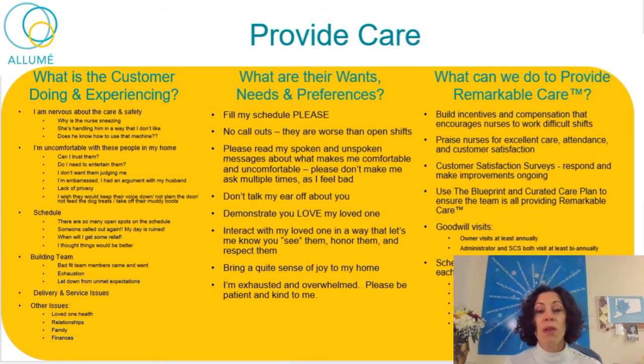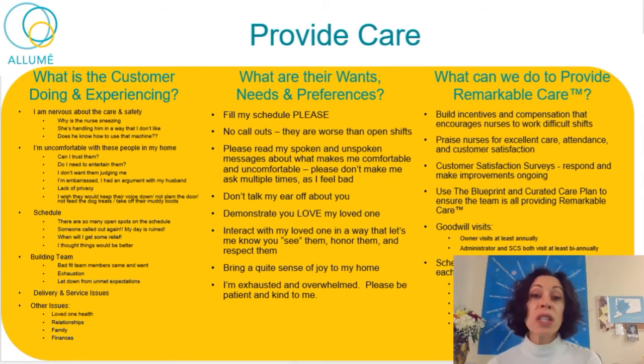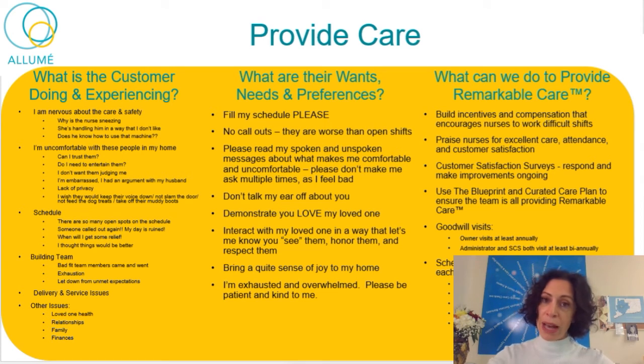What do they want, need, and prefer during delivery of care? They want a full schedule. Please don't call out — they can't stand it. It screws up their life when you call out. It's much better if you know in advance you're not going to come and give them time to work out their life. Call-outs are devastating for these families — it's PTSD all over again. Please read their spoken and unspoken messages about what makes them comfortable. Don't make them ask multiple times, because they feel bad asking. Collect these wants and needs, funnel them back to your case manager, and collect them within the curated care plan so we can distribute it to other nurses.